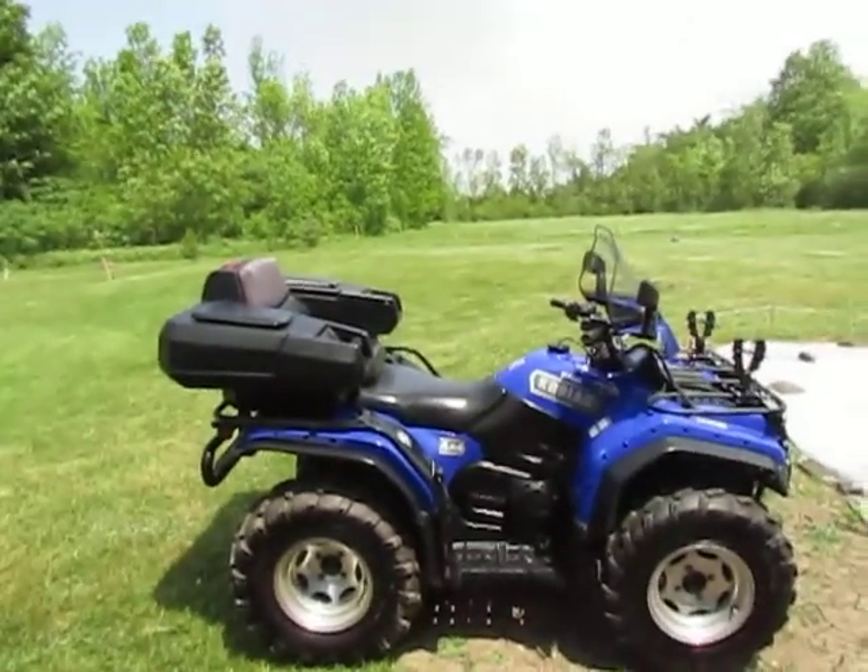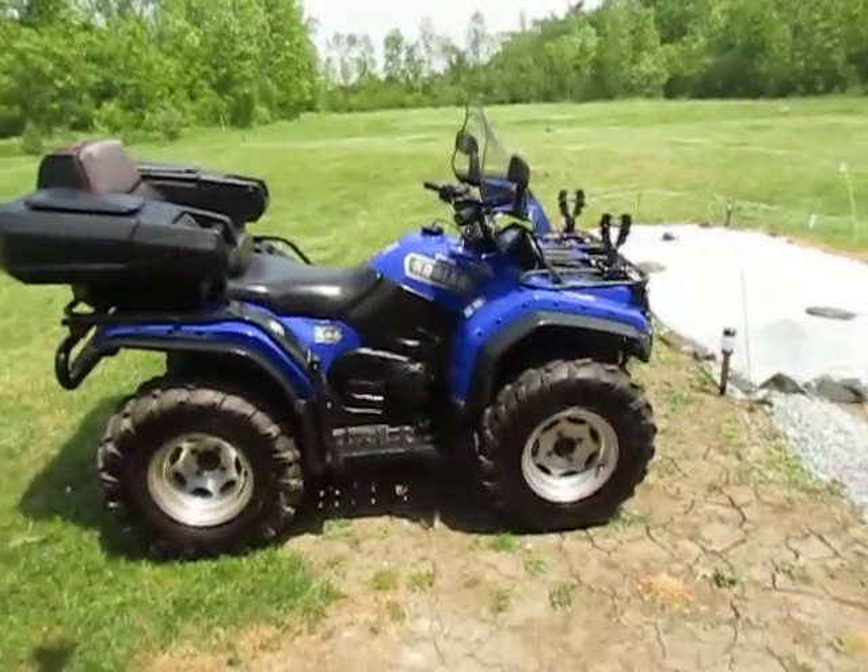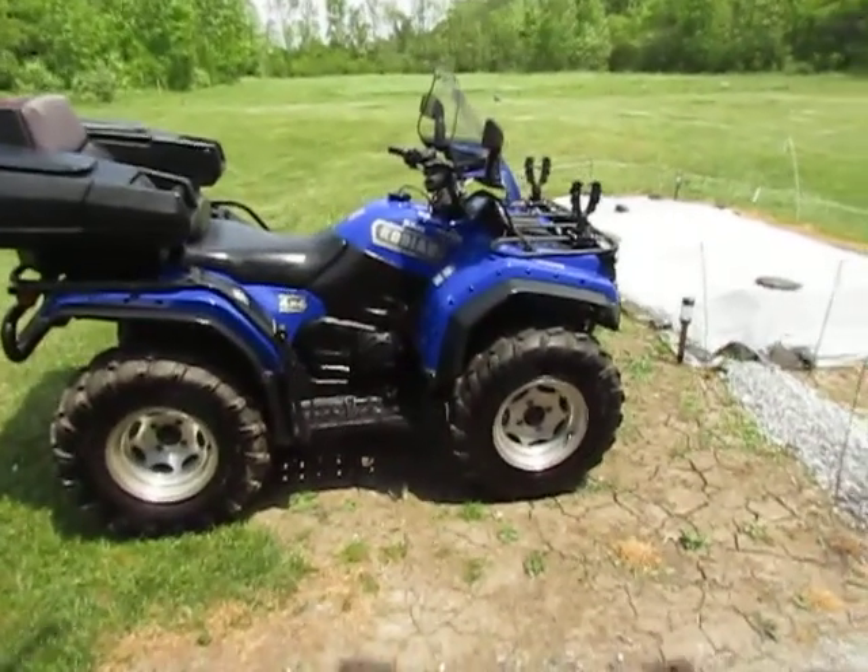Windshield, passenger seat, ITP chrome rims, new tires, new muffler.